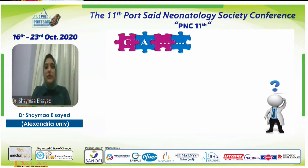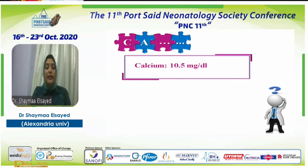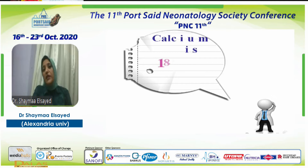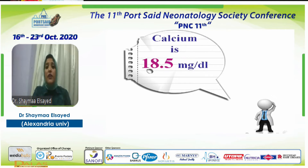One of the residents checked his electrolytes and asked for calcium level, which revealed 10.5 — considered within normal range. They searched for the cause of irritability, then referred him to our university hospital. We repeated his investigations and found the calcium was 18.5, which is very high for his age. The resident had not asked for the other associated electrolytes.